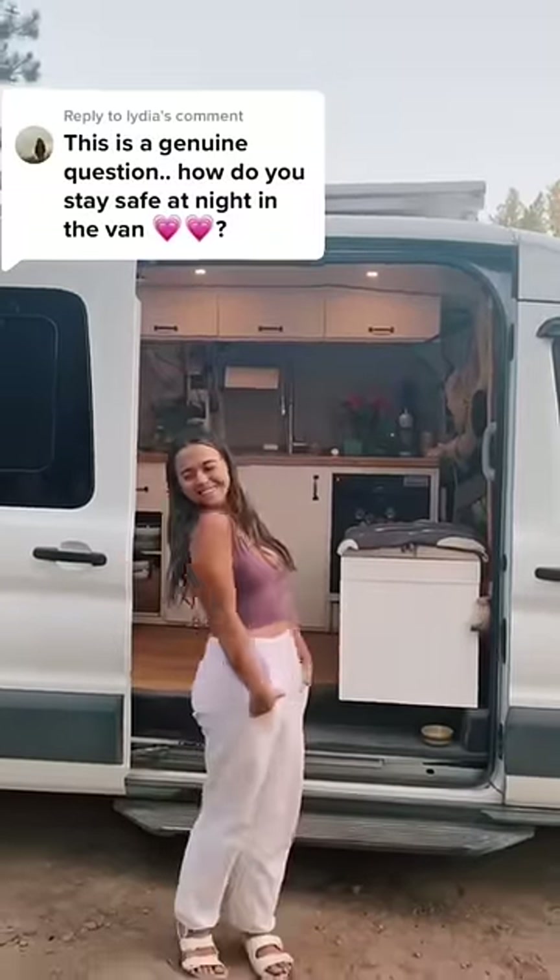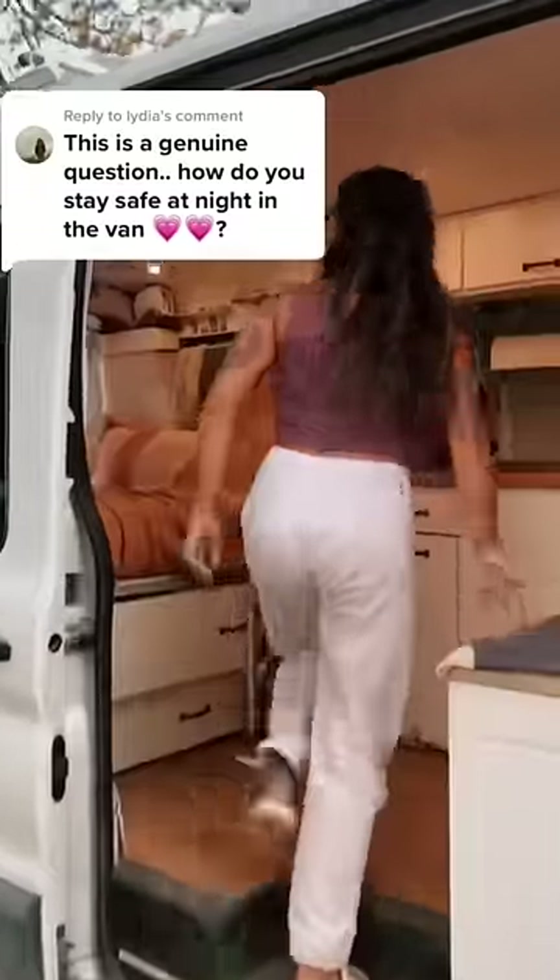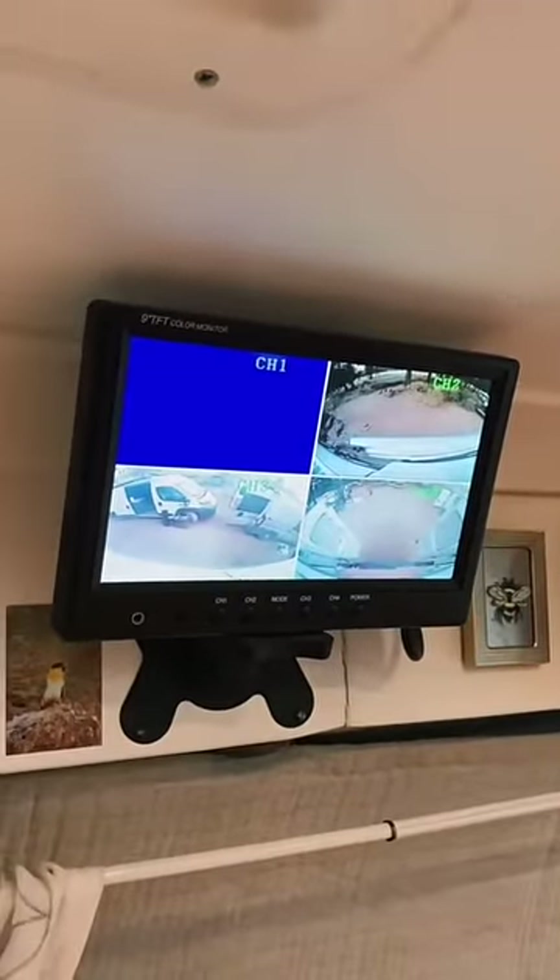These are some of the safety features I added to my van. The first are these surveillance cameras. I can turn them on to see what's going on on all four sides of my van.